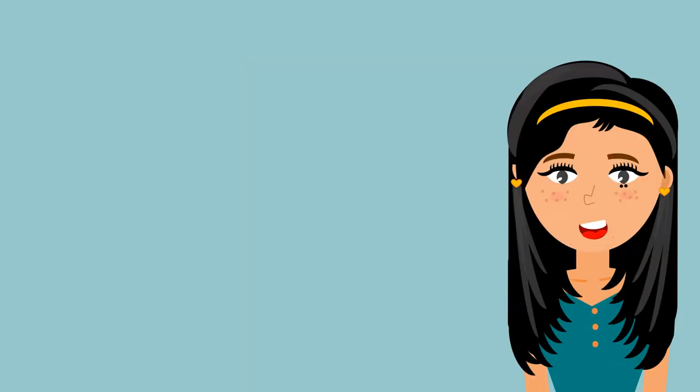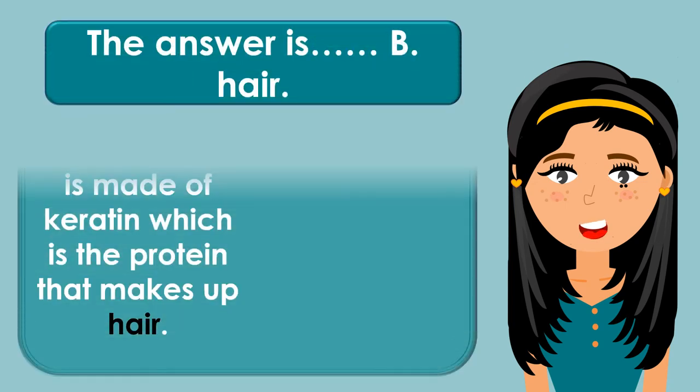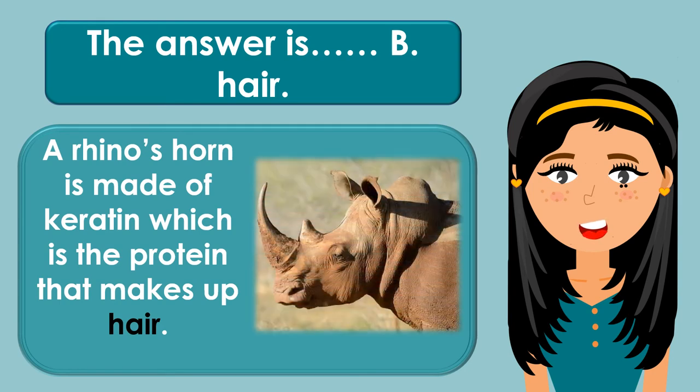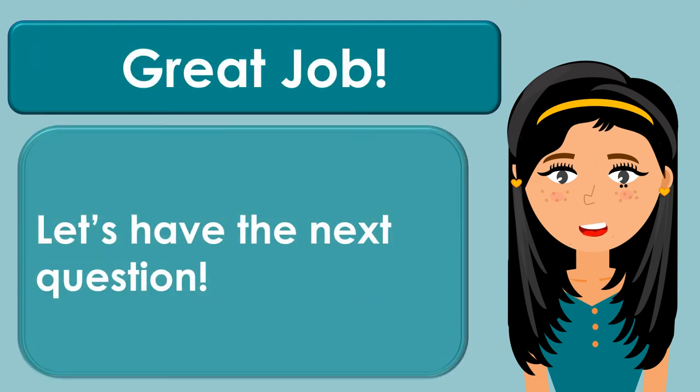The answer is B. Hair. A rhino's horn is made of keratin, which is the protein that makes up hair. Great job! Let's have the next question.